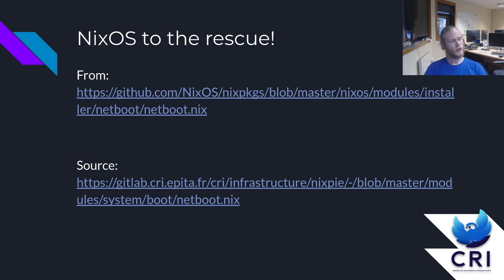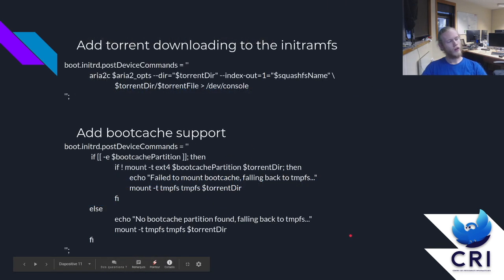I actually decided to go and find out. I got mainly inspired from the Netboot configuration in Nix packages, and then I hacked on it. The two things I needed to add on top of the Netboot configuration were: torrent downloading — basically putting ARIA2 in the initrd and launching the command — and boot cache support, which is basically checking if a partition exists. If it does, you mount it. If it fails, we just mount a TMPFS so the image can still seed the torrent file.